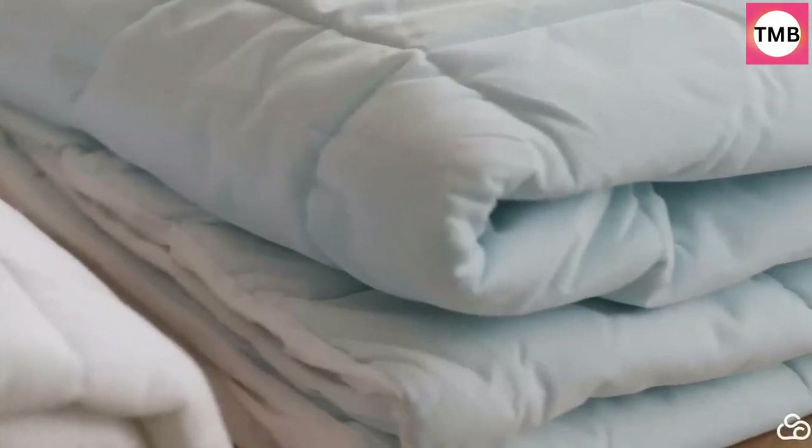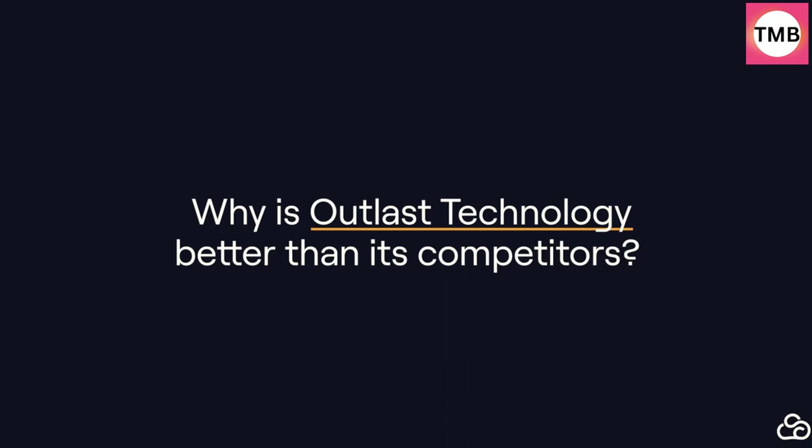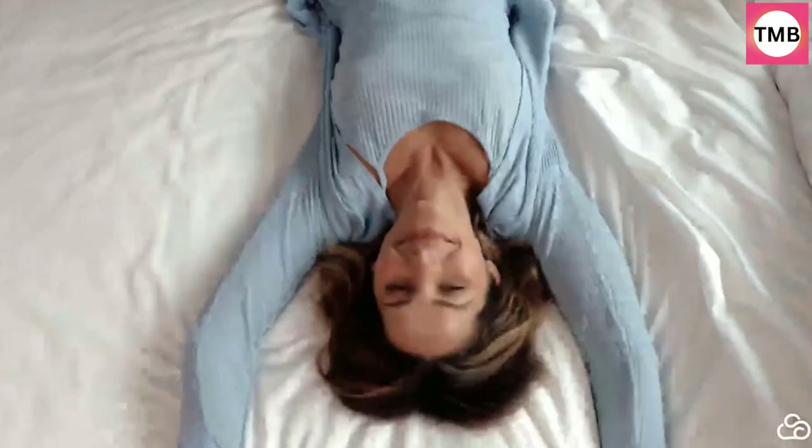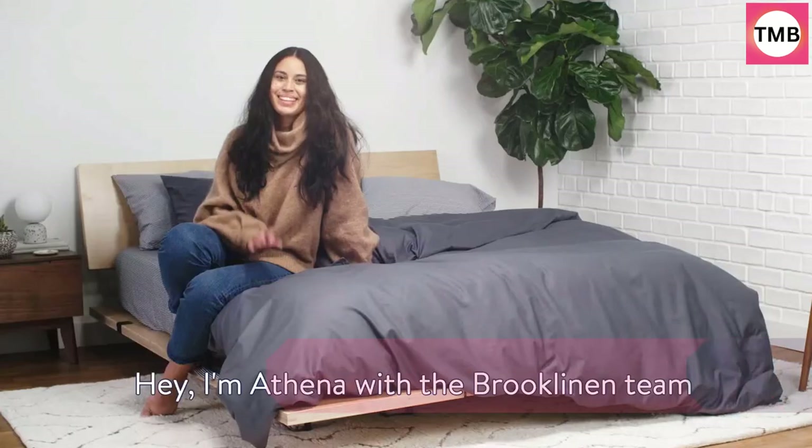Easy to care for — just throw it in your home washing machine. Best known for their crisp texture, quality construction, and substantial longevity, hotel-style bedding can add a ton of luxury to your bedtime routine. The Slumber Cloud Essential Duvet Cover is made with a cotton-viscose blend and boasts a 300-thread count for the ultimate home-away-from-home comfort. Number 3.